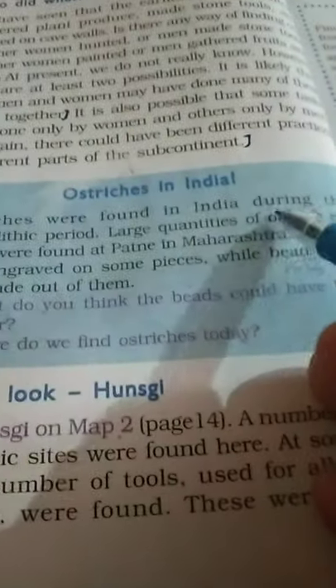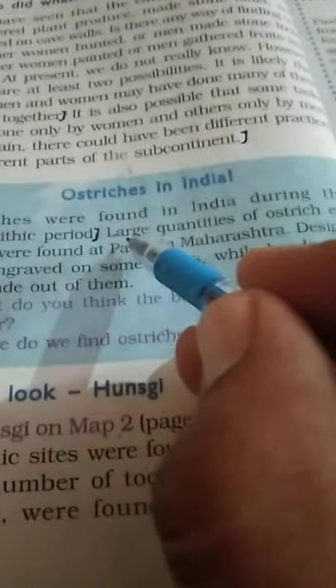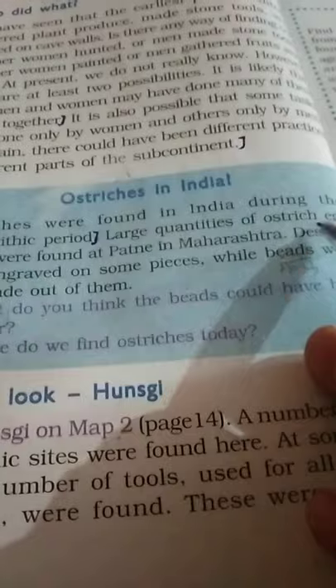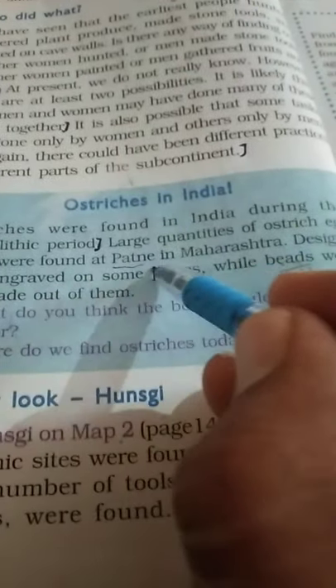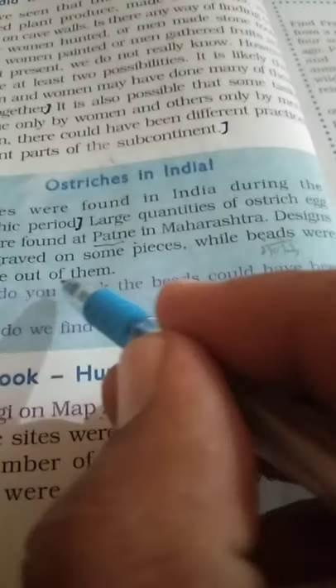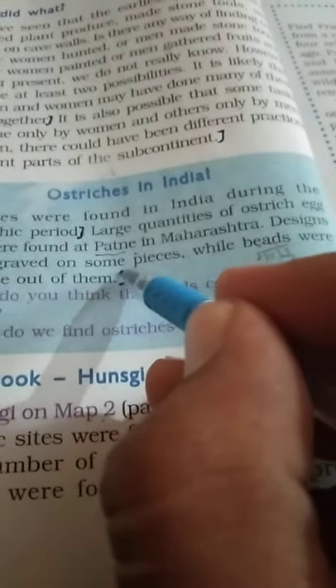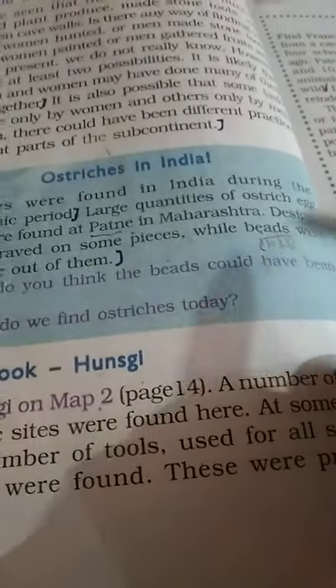Ostrich remains were found in India during the Paleolithic period. Large quantities of ostrich eggshells were found at Patne in Maharashtra. Designs were engraved on some pieces, while beads and ornaments were also made out of them.